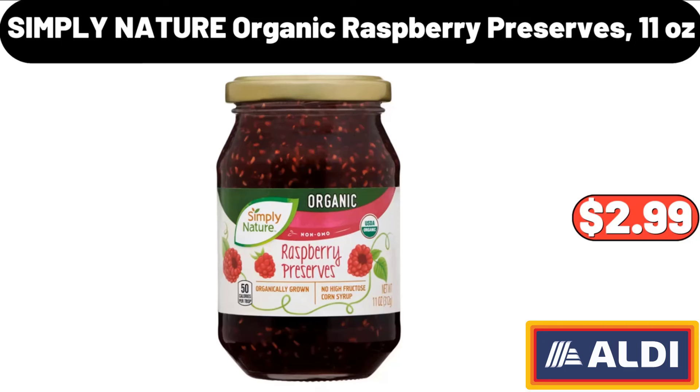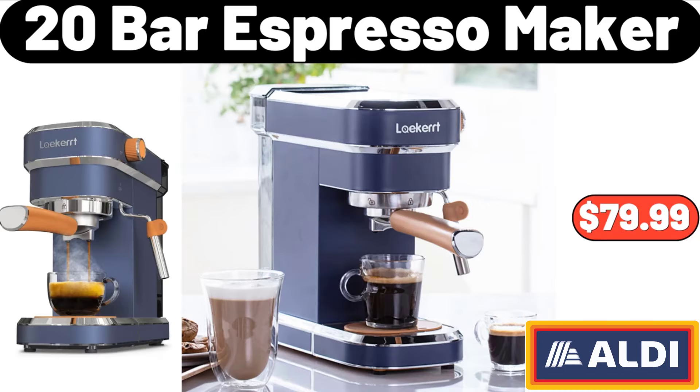Simply Nature Organic Raspberry Preserves, 11 ounces, $2.99. 20 Bar Espresso Maker, $79.99.